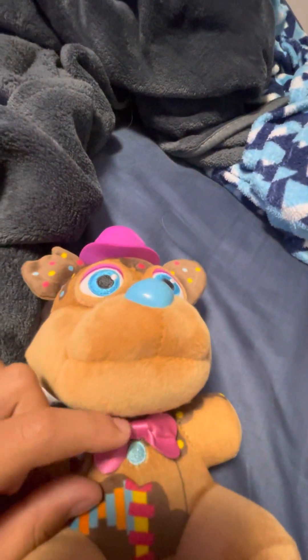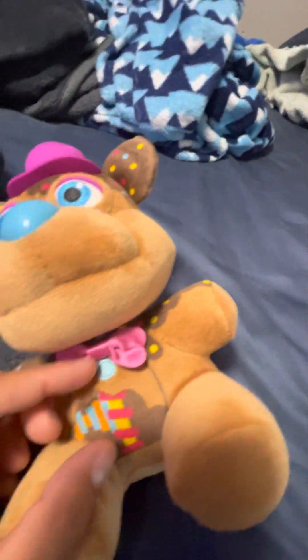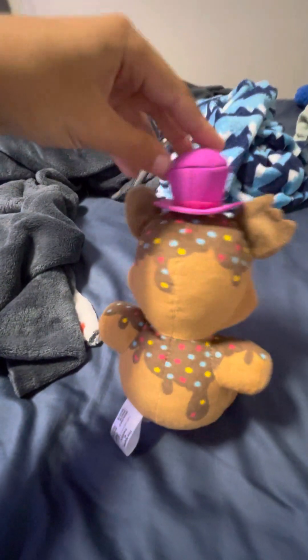He's got an endoskeleton, and his tie is like a different bow tie — it's not like the bow tie on Bonnie or Freddy. It's hard. He's got a blue nose. He's really cool.